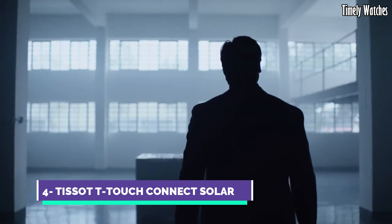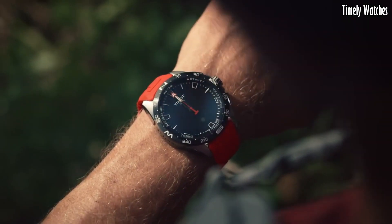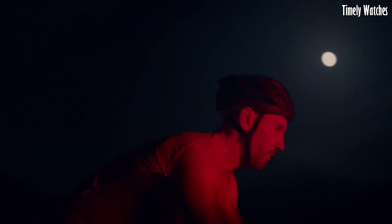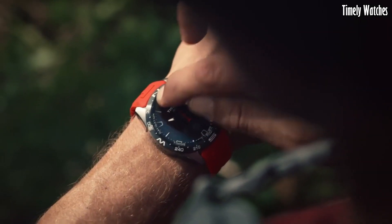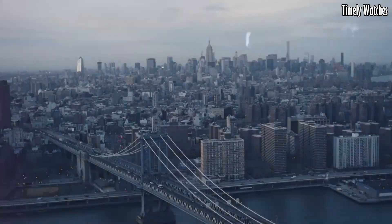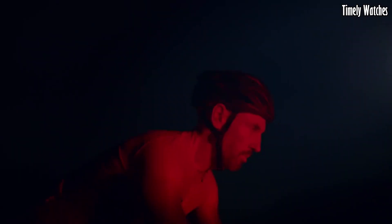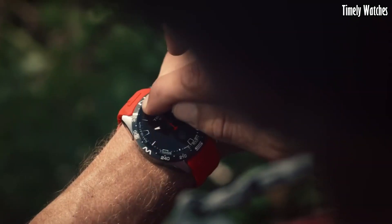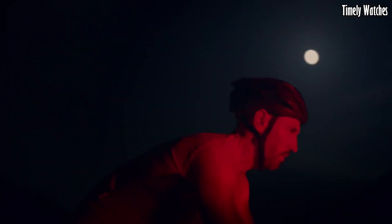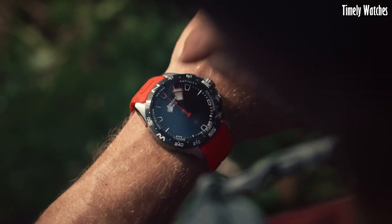Number 4, Tissot T-Touch Connect, is a cutting-edge smartwatch that combines classic watch craftsmanship with modern technology. Its primary functions include fitness tracking, heart rate monitoring, and GPS for accurate location tracking during activities like running or hiking. It offers notifications for calls, messages, and apps, keeping you connected. The watch also includes a barometer, altimeter, and compass for outdoor adventures. With its Swiss watch heritage, the T-Touch Connect combines style with advanced smart features, making it a versatile timepiece for both everyday wear and outdoor activities.